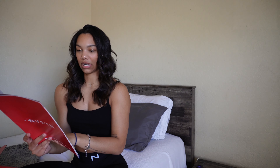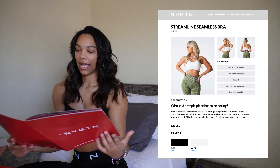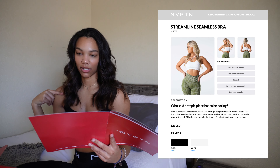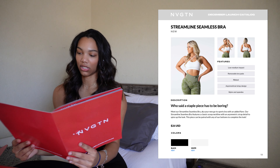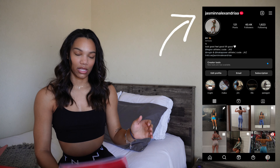The other bra I'm waiting on is the streamline seamless bra, which is basically a one-shoulder style with two straps going over the same shoulder, also releasing in black and white. It's really cute as well. Since I don't have those last two bras yet, I'll be posting them on my Instagram story once they arrive to show what they look like on and how they fit, so make sure to follow my Instagram if you aren't already.